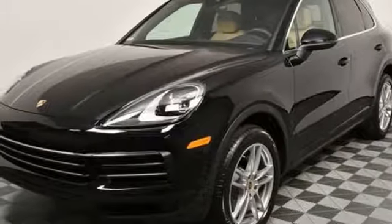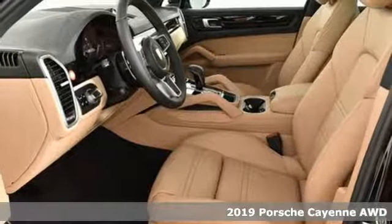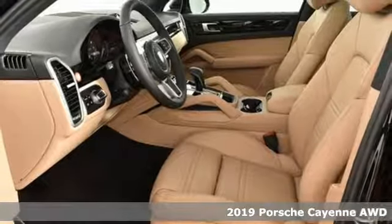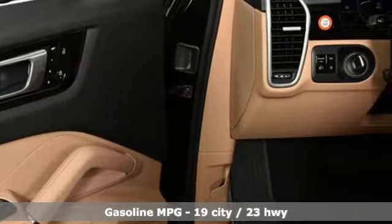It's a new 2019 Porsche Cayenne. The performance heritage of this Porsche Cayenne can be felt in the drive and seen in the design. It's equipped for all your driving needs and wants.